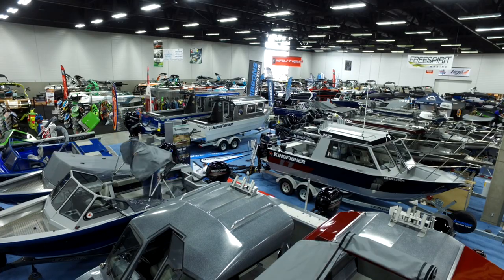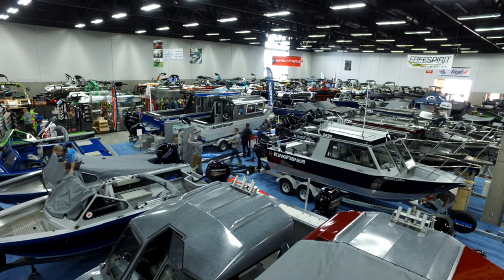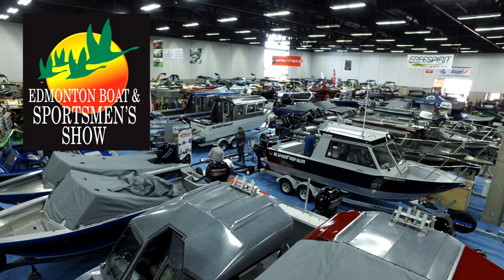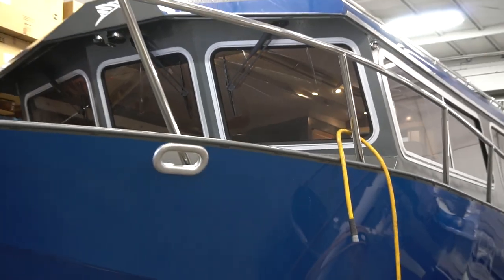Hey folks, Spencer Rample for Gibbons Motor Toys here. Guess what — it's almost boat show time. Two big boat shows coming up for us: the Calgary and then the Edmonton. I'm bringing you back into the shop right now because I want to show you a boat that's behind us here. Check out the 3425 Offshore from Kingfisher. This boat is going to be at both shows and we're excited to show it off.